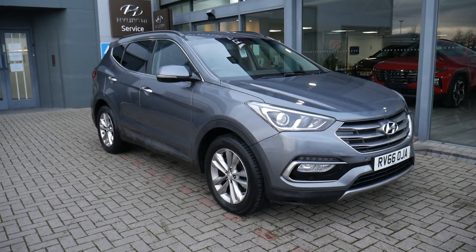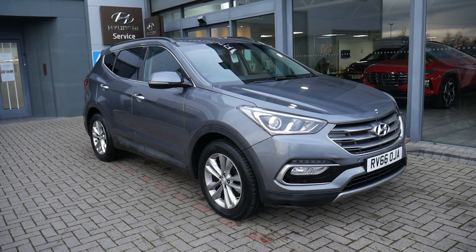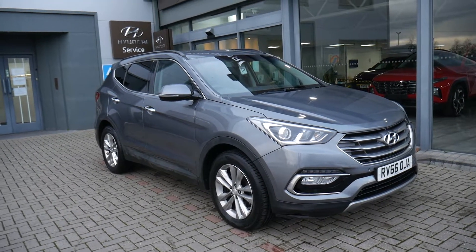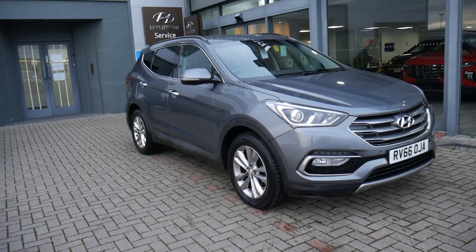Hi and welcome to JTU's Hyundai here at Shrewsbury. My name's Rob. I'm going to take you through this used Hyundai Santa Fe 2.2 diesel 5-seater premium automatic on the 66 plate, done just under five and a half thousand miles. Yeah, you heard right — very low miles. As you can see, it looks absolutely stunning in the grey paintwork.